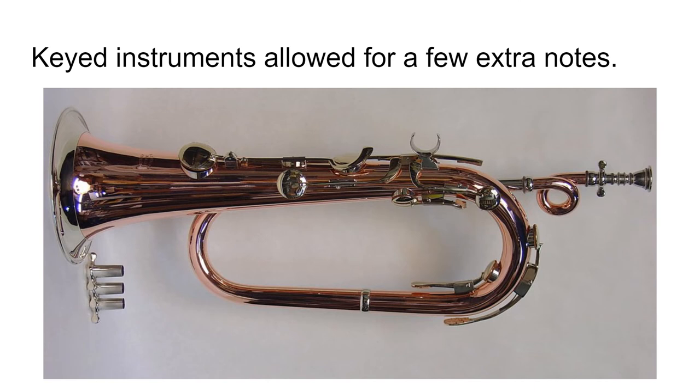Another inventive way to add notes is with the addition of keys. The keyed bugle gave access to a few more notes, but because the sound escaped out of the holes and not the bell, they sounded non-optimal. It was also a very complicated and expensive design.